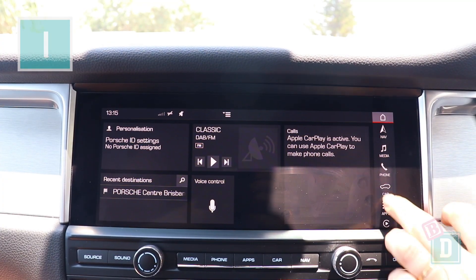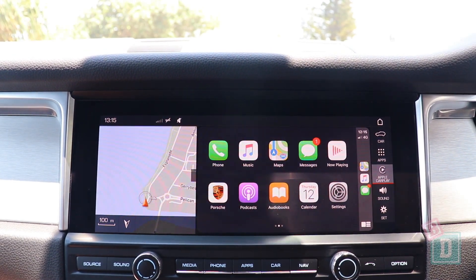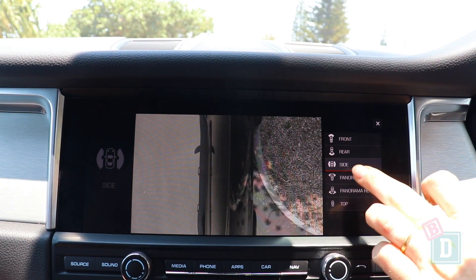Number one is the media system in the Macan. It's really easy to navigate and it has Apple CarPlay. Also, the reversing cameras are fantastic, really nice and clear, and you can change the camera angles.